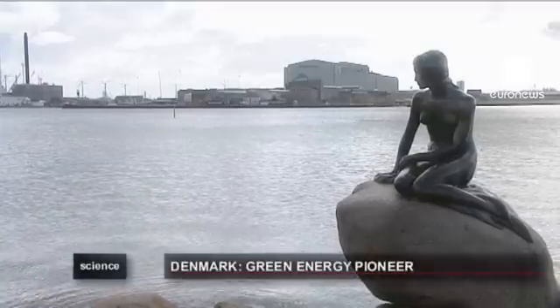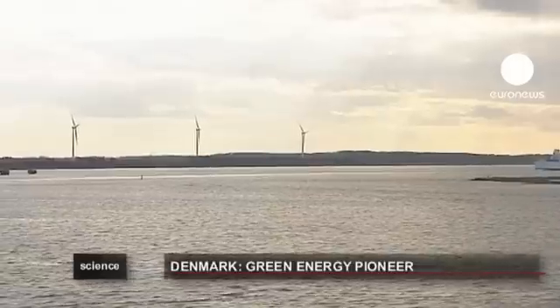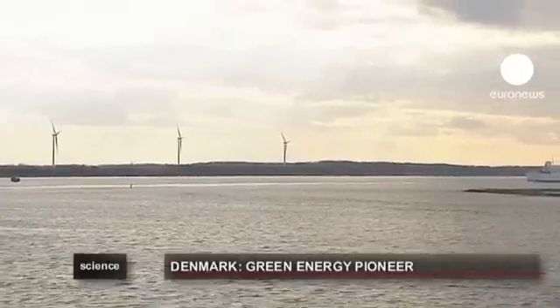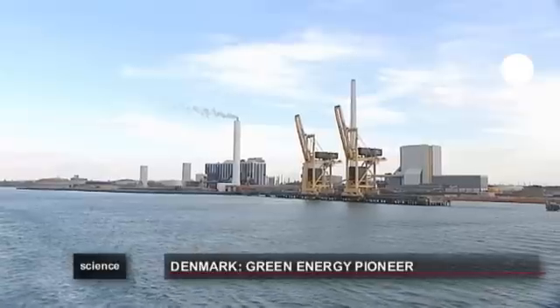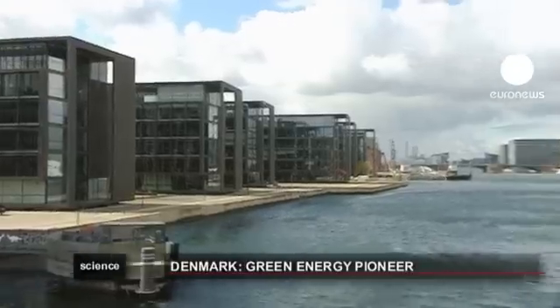When it comes to renewable energy, Denmark is aiming high. By 2020, the country hopes 50% of its energy will come from wind power. And by 2050, transport and electricity should be powered by green energy.